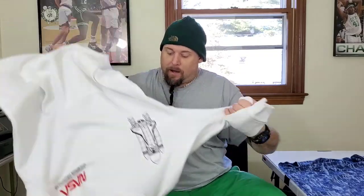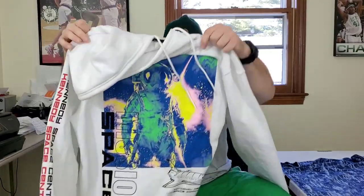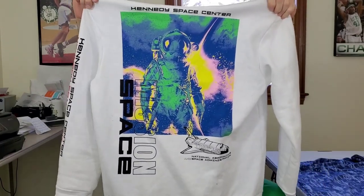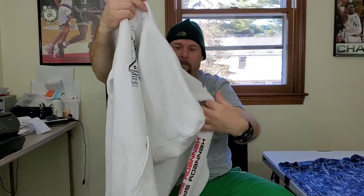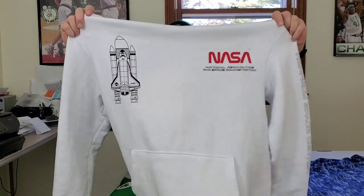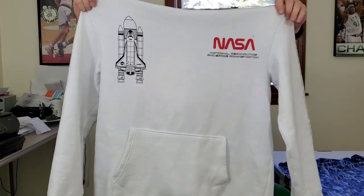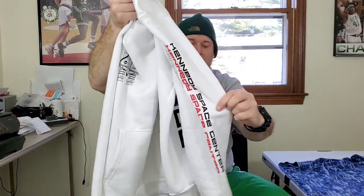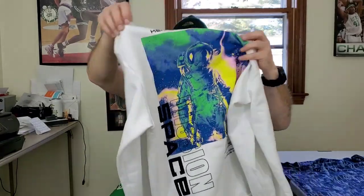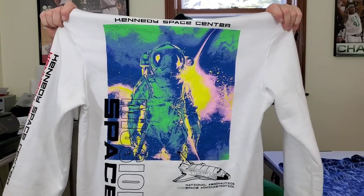Here's a nice little find — this is a NASA hoodie pullover with a big graphic on the back for Kennedy Space Center. It's got some stains so I'm gonna have to pre-treat it. I've been slowing down on NASA stuff because it hasn't been selling great, but this seems pretty unique with the big graphic on the back. I think someone's gonna buy this eventually — hopefully about $35 to $40.